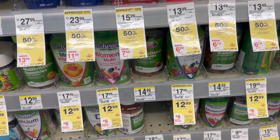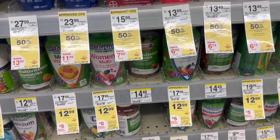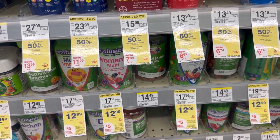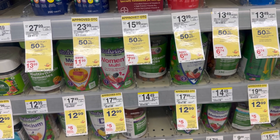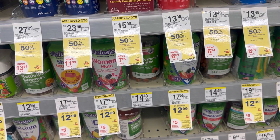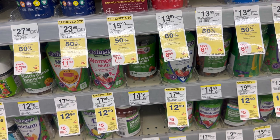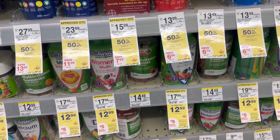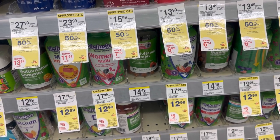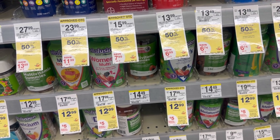By grabbing two Vitafusions that's $25.98, you receive $7 Walgreens cash for spending $25 on health and wellness, a $5 store register reward for buying two, and $8 back on Swag Box - a total of $25 back, making the two Vitafusions just $0.98 or $0.49 each. Note: you cannot use Walgreens cash to pay for this transaction because it's a spend deal.